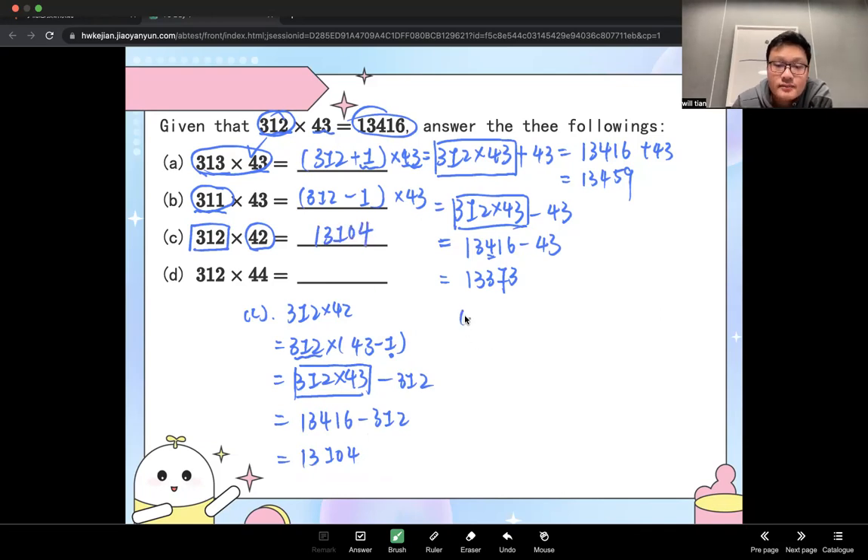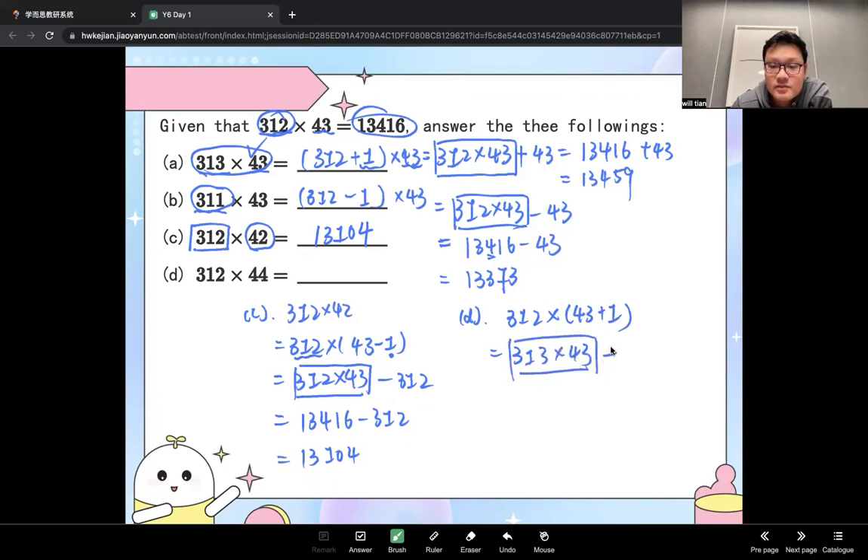Last one: 312 times 44. And 44 equals 43 plus 1. So 312 times 43 plus 312: 13,416 plus 312. The final answer is 13,728.